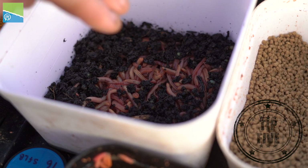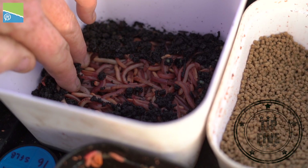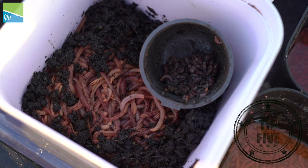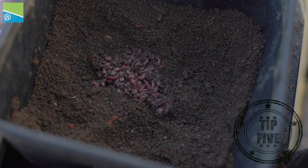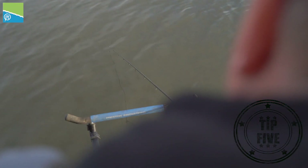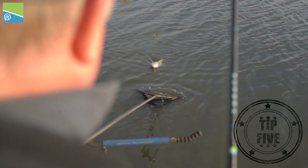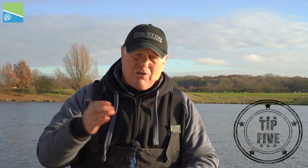Worms have been a staple for bream and skimmer fishing for as long as I can remember. However, they don't always want to eat worms, so the best way is to feel your way in gently with them. When feeder fishing, the fish will give you an instant response to whether they want worms or not. If they don't, stop putting them in — your bites will either increase or stop, and that will tell you whether they want worms. So just go gently.